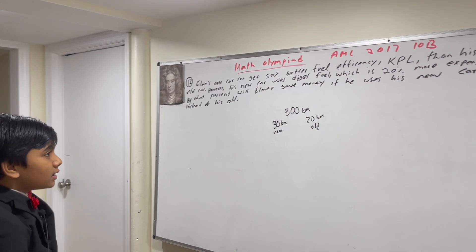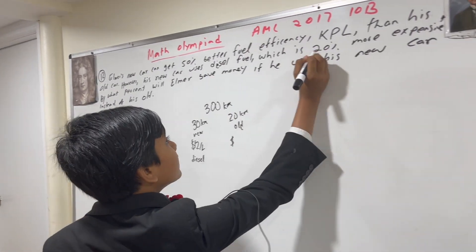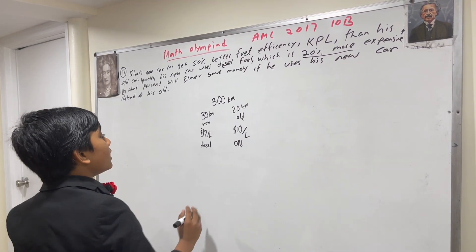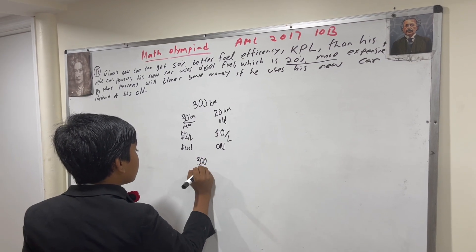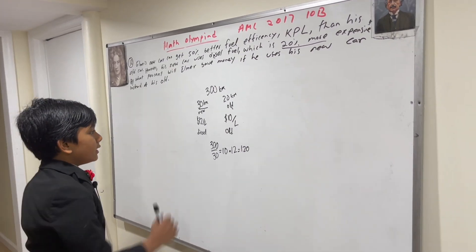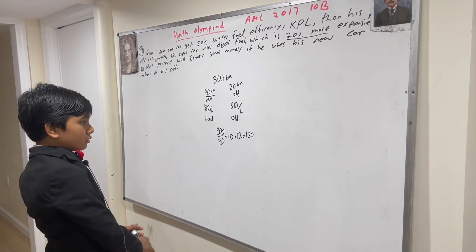Alright, so now that that's established, let's say that for the new car it's $12 per liter for the diesel fuel, and correspondingly, $10 per liter for the old fuel. So now, how much does he spend in total? If he refills every 30 kilometers with his new one, then he will only have to make a refill 10 times. 10 times $12 is equal to $120.